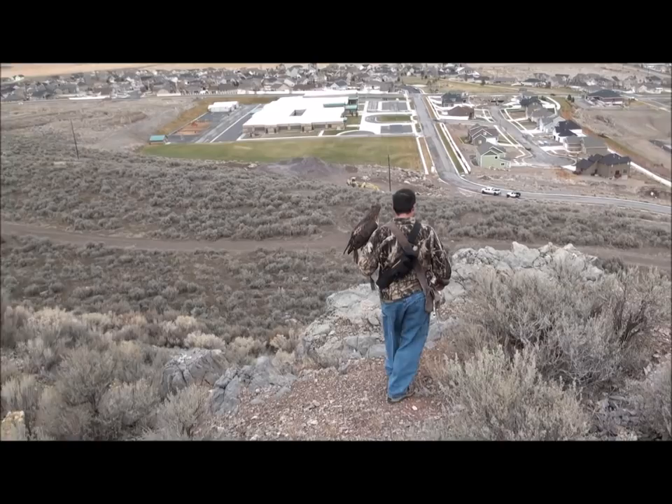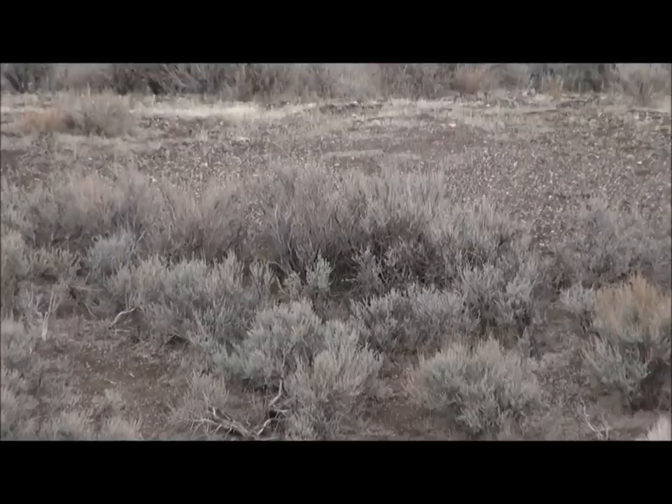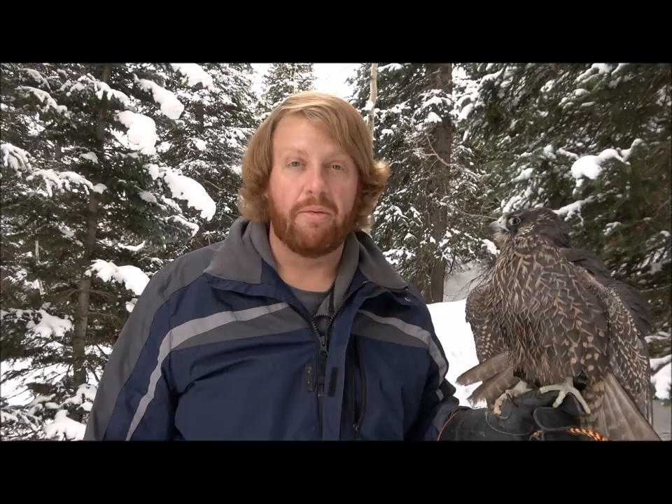The flight style in open country is normally to walk with the red-tailed hawk on your fist, and if a rabbit is spotted, the hawk is just allowed to fly after it and attempt to catch it. In forested areas, whether hunting squirrels or cottontail rabbits, the falconer will often train the red-tailed hawk to follow from tree to tree, and any prey that is flushed up the hawk can pursue.